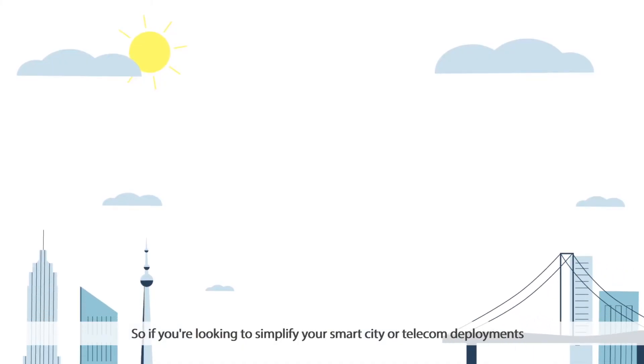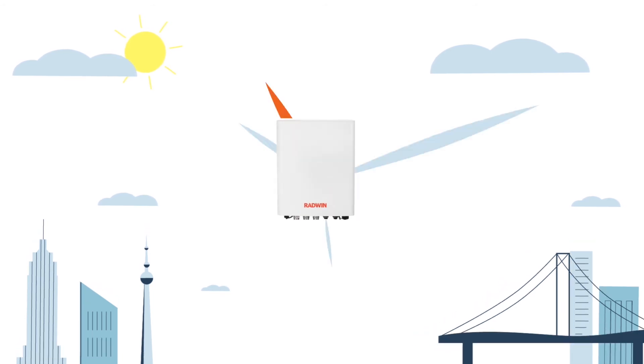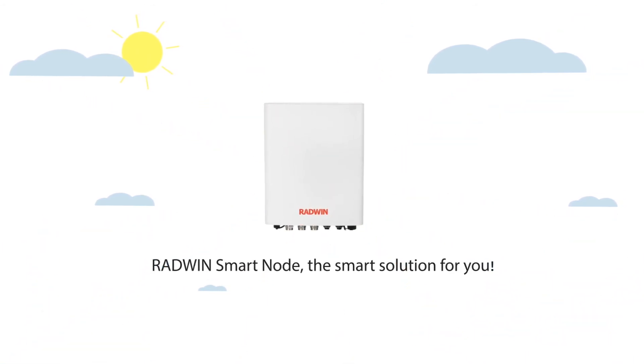So, if you are looking to simplify your smart city or telecom deployments, Radwin's Smartnode is the solution for you.